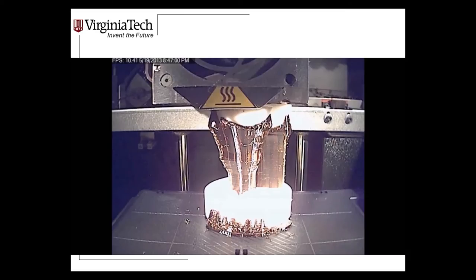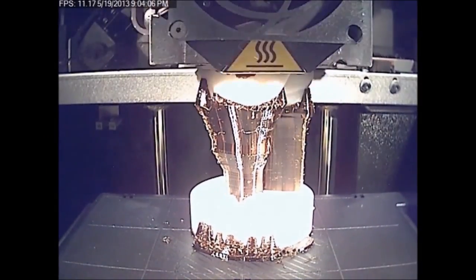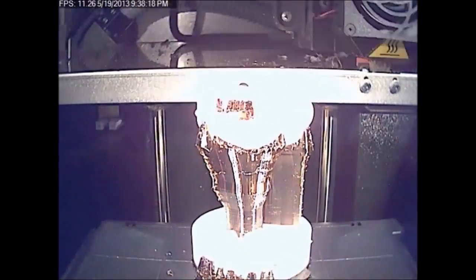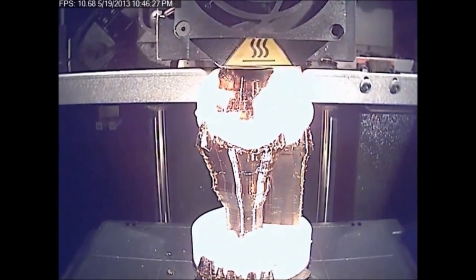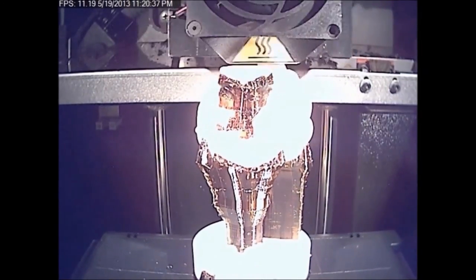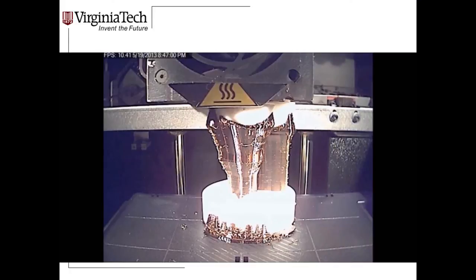In this sped-up video, you can see the process building our university mascot using two materials. The white material is ABS — the rigid polymer — and the brown material is a sacrificial support material for complex shapes like overhangs, providing fixturing as the part is printed. That brown material is later washed away; it's a soluble material, actually a soap derivative, to give you your finished product.